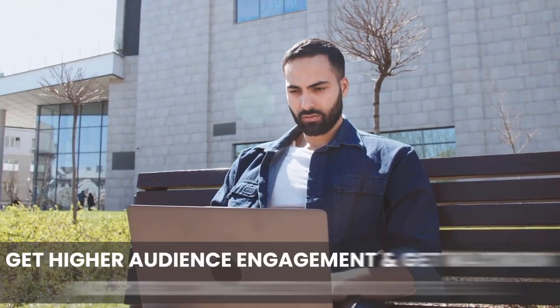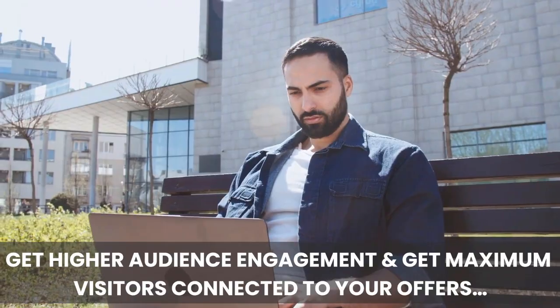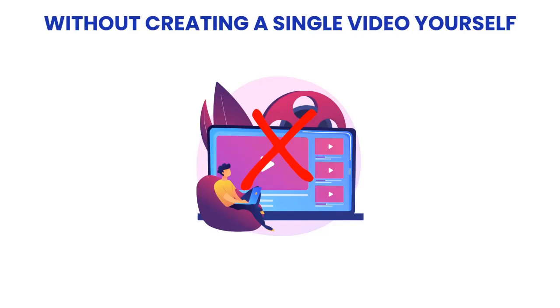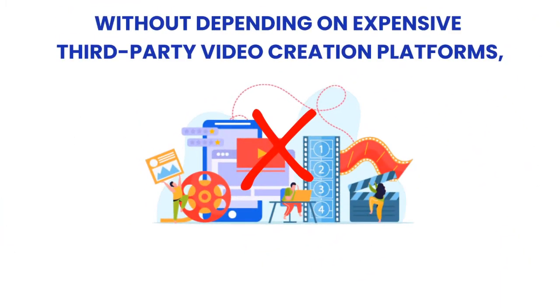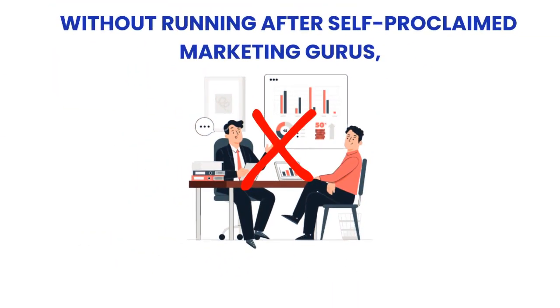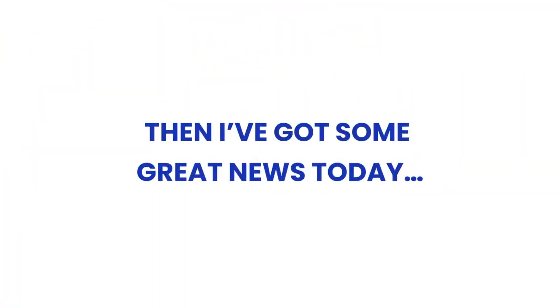So if you too are looking to boost viewership, get higher audience engagement, and get maximum visitors connected to your offers — without paying hugely for expensive equipment, without creating a single video yourself, without depending on expensive third-party video creation platforms, without running after self-proclaimed marketing gurus, and without falling prey to various do-it-yourself techniques — then I've got some great news today.